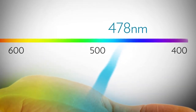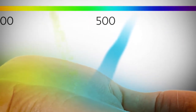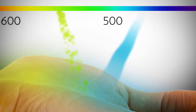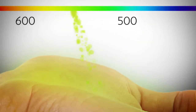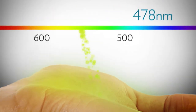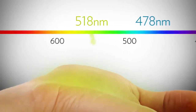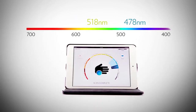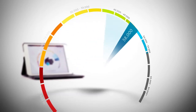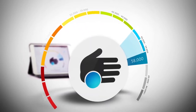When a 478 nanometer photon of light comes into contact with a carotenoid, something interesting happens. The 478 nanometer photon resonates with the carotenoid molecule and becomes a 518 nanometer photon of green light. Because the number of photons generated is proportional to the concentration of carotenoids in the skin, these green photons are then counted to provide the carotenoid score.